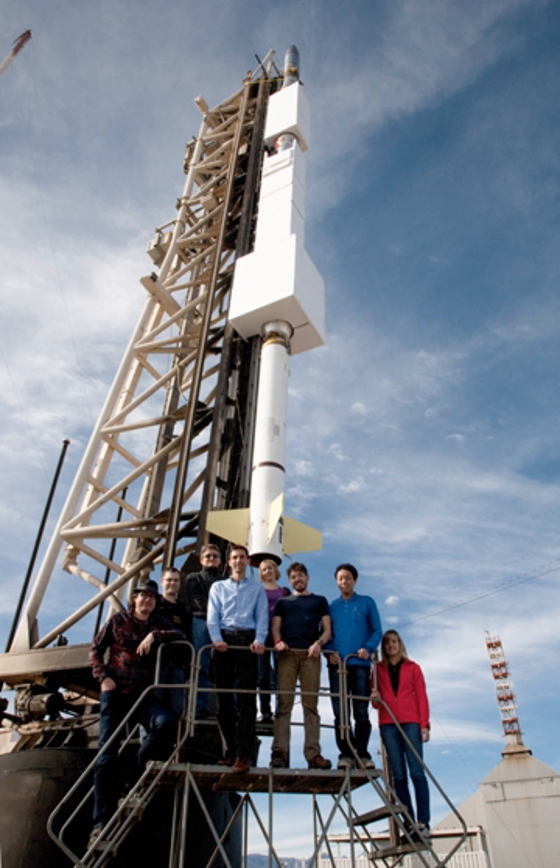The Focusing Optics X-Ray Solar Imager, or FOXSI, is a sounding rocket payload built by UC Berkeley and led by Sam Kruker to test high-energy grazing incidence focusing optics paired with solid-state pixelated detectors to observe the sun.